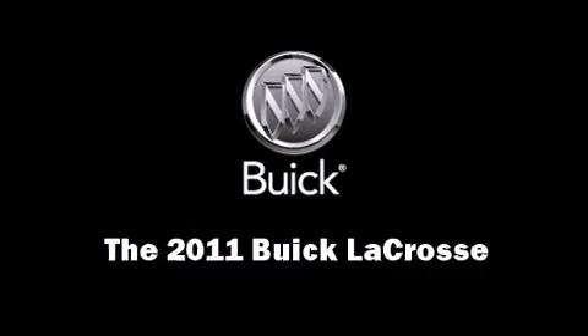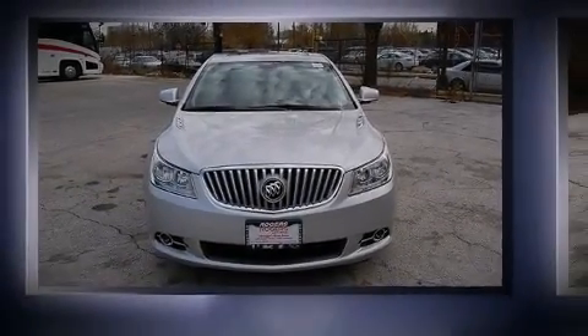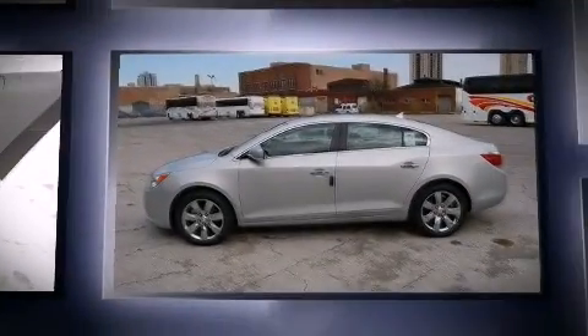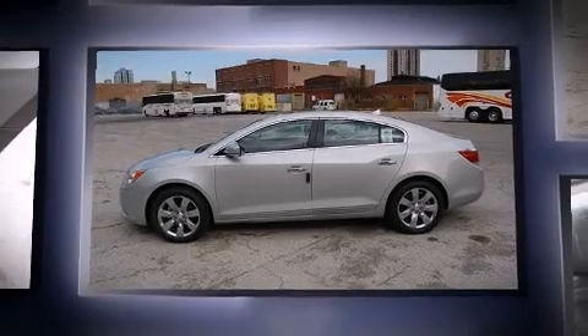You can expect a lot from the 2011 Buick LaCrosse. A fuel-efficient, direct-injected Ecotec 2.4-liter engine sets the standard for the CX and CXL models.